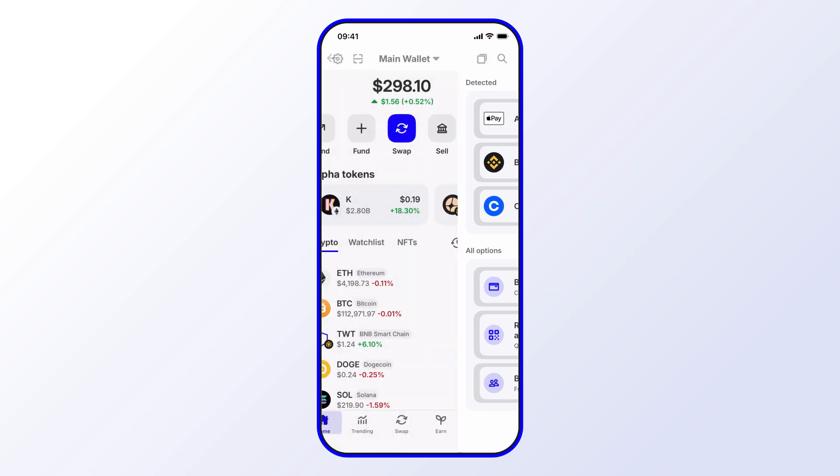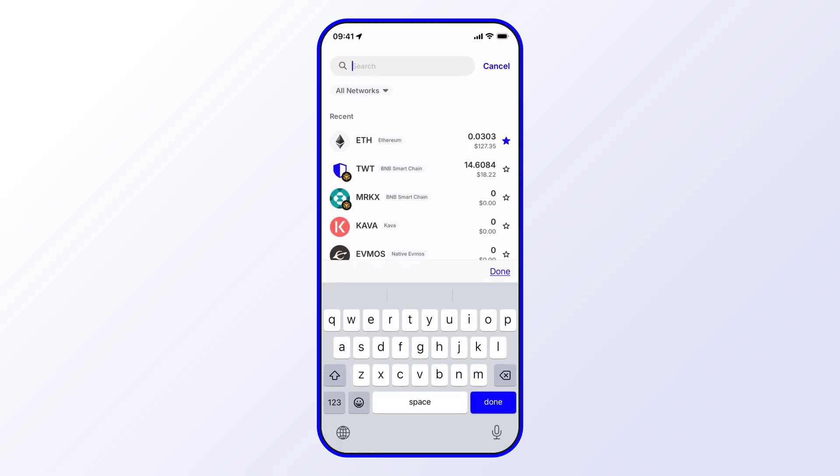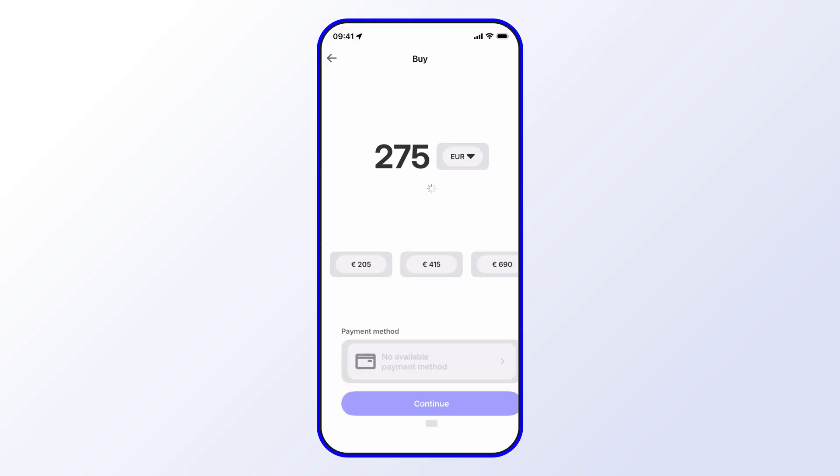There's one more way to do this buying process. You can start from the top-right search option — select that and search for any crypto asset you'd like to purchase, for example Solana. Search for it, select it, and then from there select Buy.